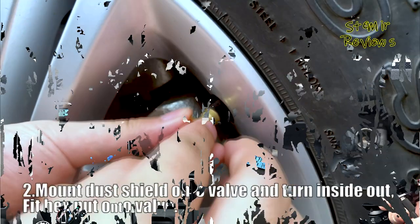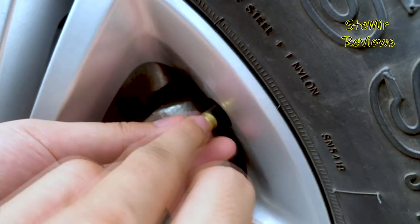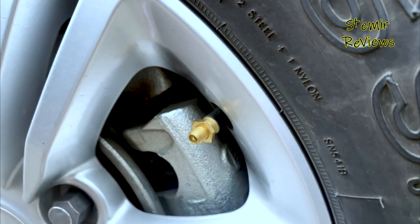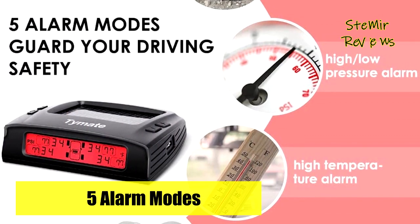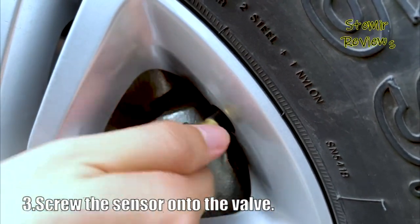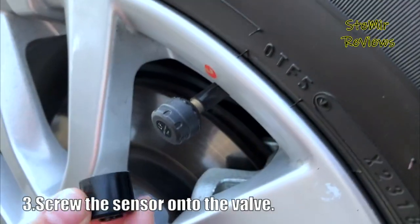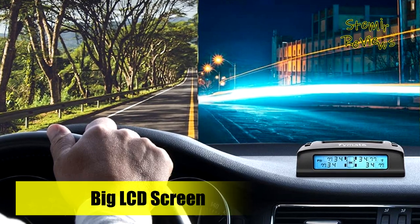The pressure and temperature alarm values can be set by the user. The Time 8 M7-3 automatically adjusts the display backlight based on ambient light to aid in reading. Depending on functioning condition, the display changes colors: blue when charging and working, red when in alert, and gray when in standby or static mode. While driving, it assists you in visualizing the condition of your vehicle's tires.